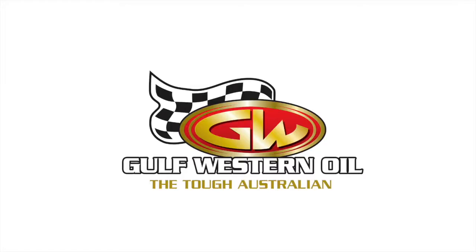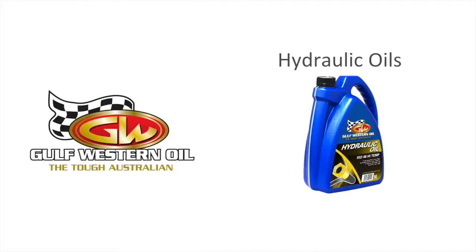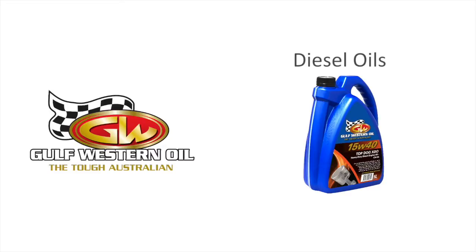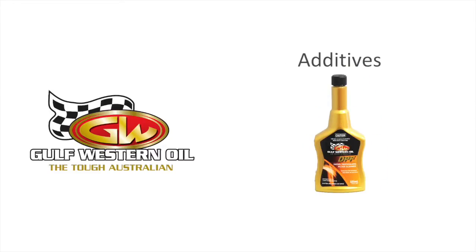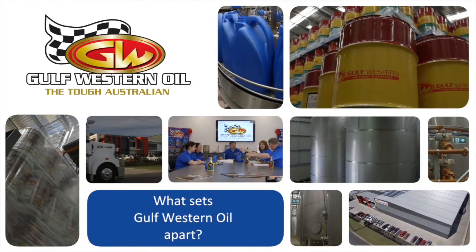The Gulf Western oil range of products includes transmission oils, passenger car oils, hydraulic oils, gear oils, diesel oils, brake fluids, additives, coolants, greases and aerosols.